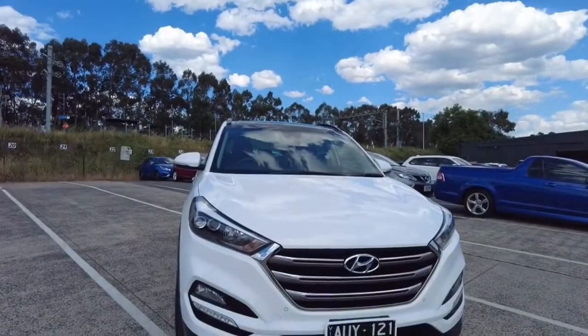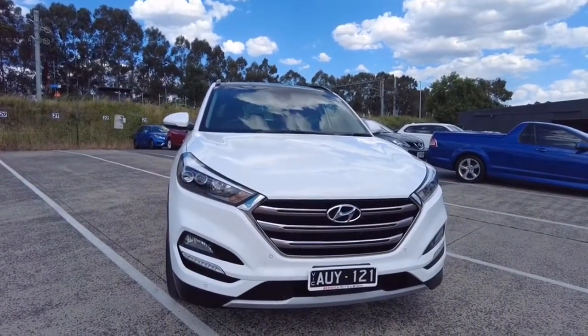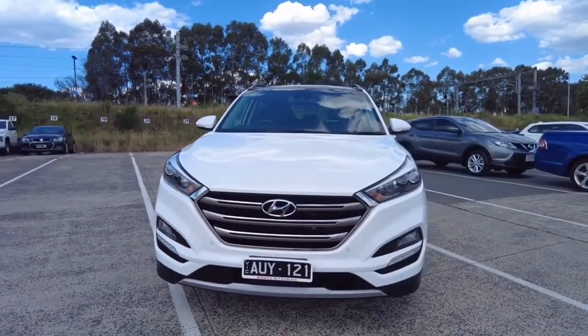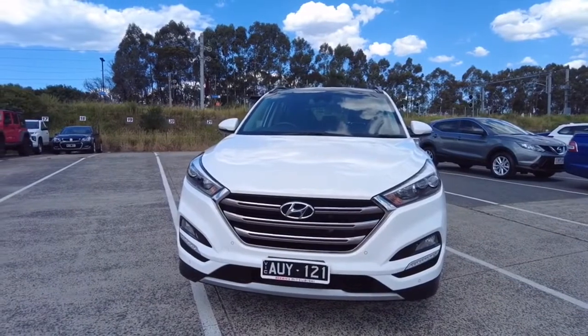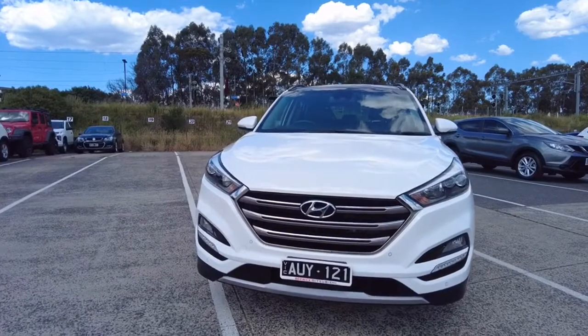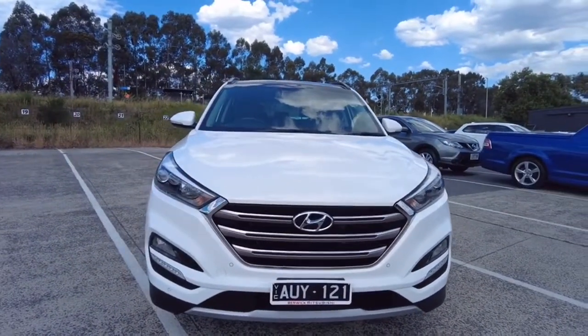Good afternoon and welcome to Broken Mitsubishi. My name is Joel and today we're going to be having a walk around of this 2016 Hyundai Tucson Highlander all-wheel drive two litre turbo diesel vehicle. It has done approximately 75,000 kilometres, is in polar white, six-speed sports automatic with approximately 136 kilowatts and fuel economy of about 6.8 per 100.